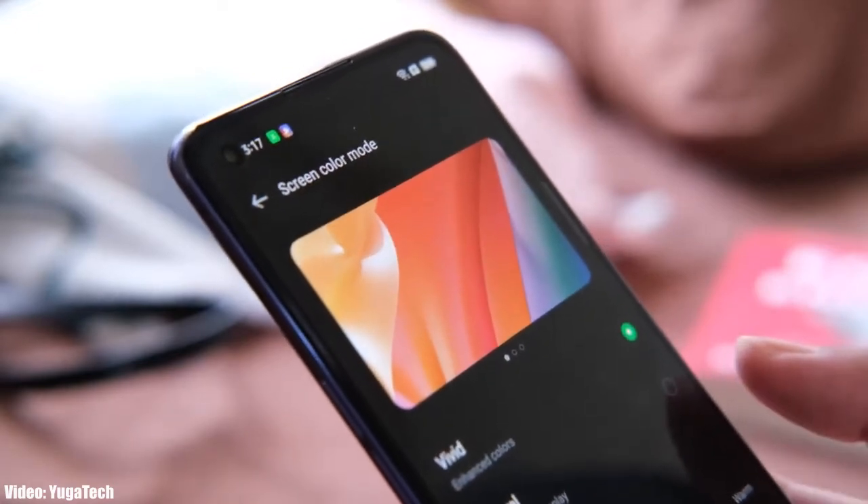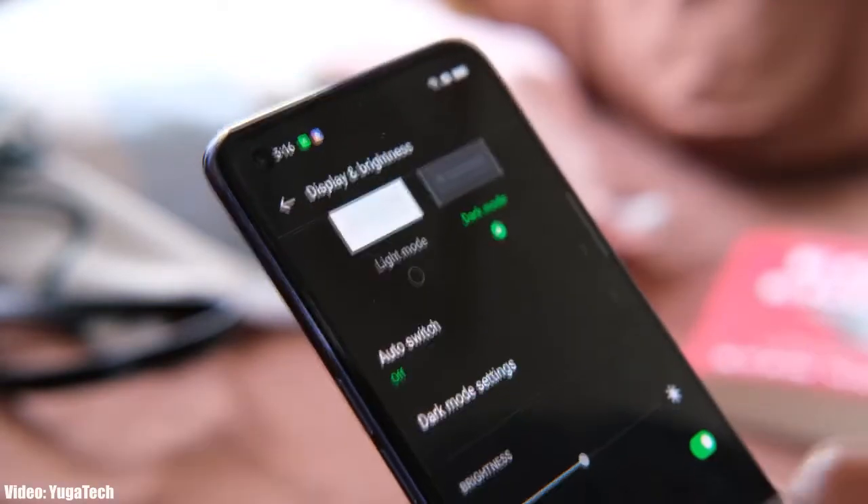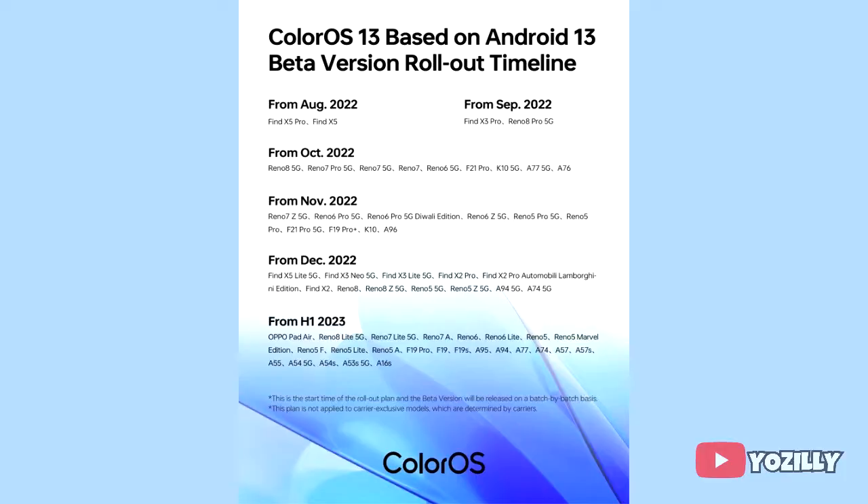Google has released Android 13 in August, and a few days after, Oppo released its new version of ColorOS, which is ColorOS 13. Now Oppo has released the complete roadmap and list of Oppo smartphones that will get the Android 13 ColorOS 13 update.